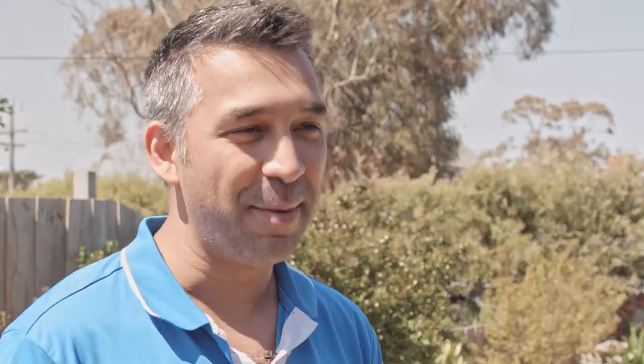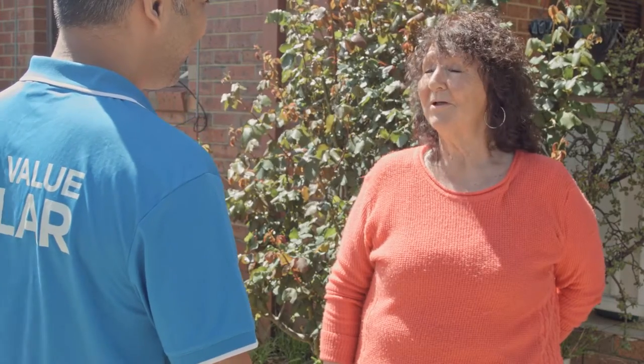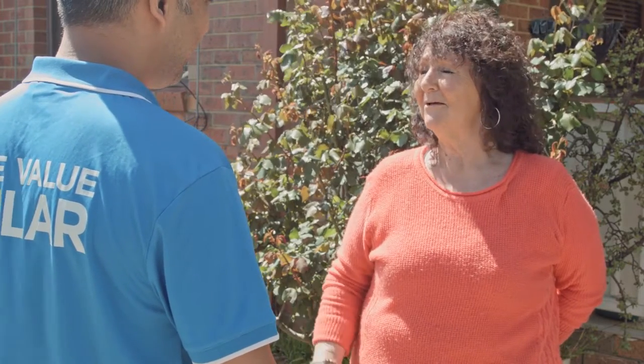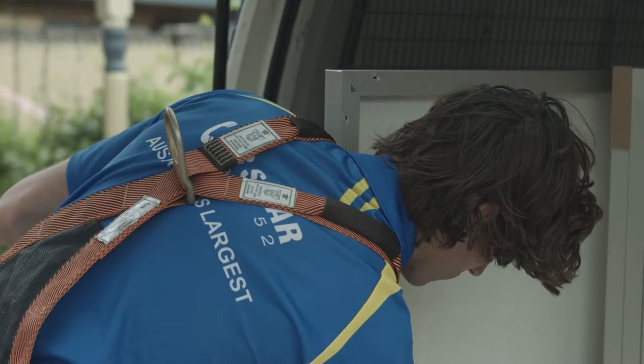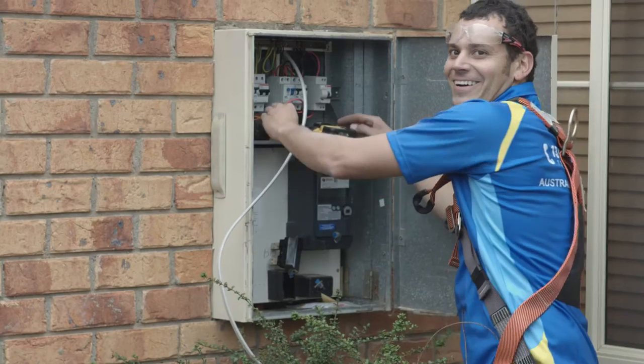So Sylvia, let's go back a few weeks. When you rang us up and said that your hot water system had died, what did you decide to do? Apart from panic! I was really shocked at everything. I thought I'd give True Value Solar a call and spoke to one of the representatives there. We've dealt with them before in the past and always got really good advice.